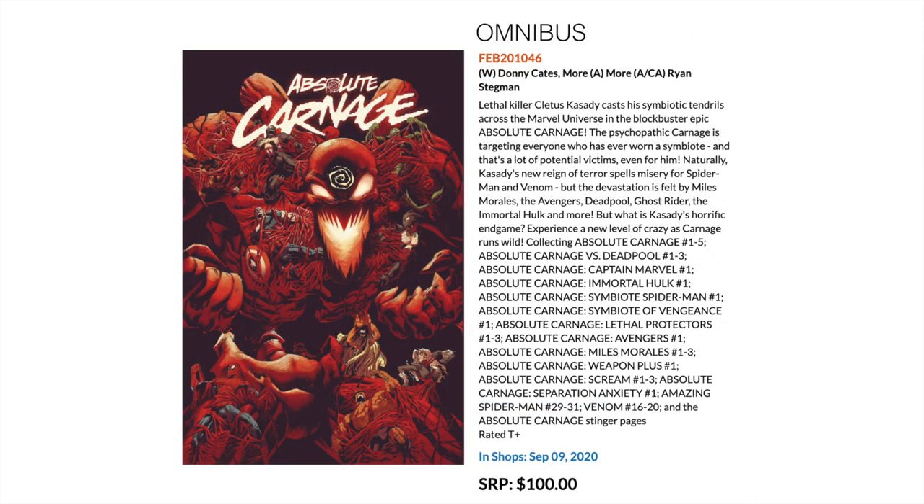Next we've got the Absolute Carnage Omnibus by Donny Cates and Ryan Stegman. It includes the Absolute Carnage event and then Deadpool, Captain Marvel, Immortal Hulk, Symbiote Spider-Man, all the connected Absolute Carnage runs — Miles Morales, Weapon Plus, Scream, Separation Anxiety — and a couple of Amazing Spider-Man issues, and from the main Venom series issues 16 to 20.